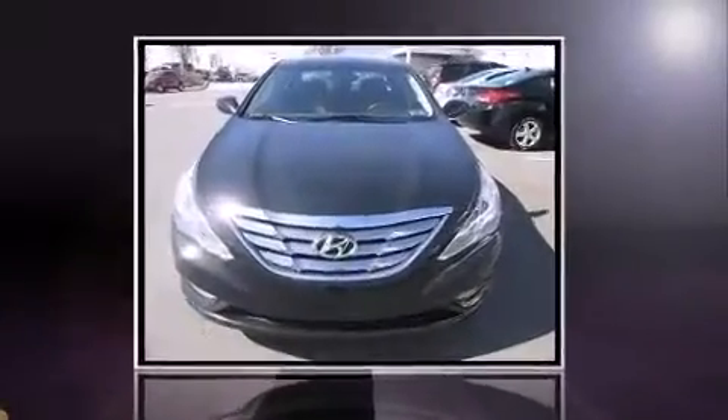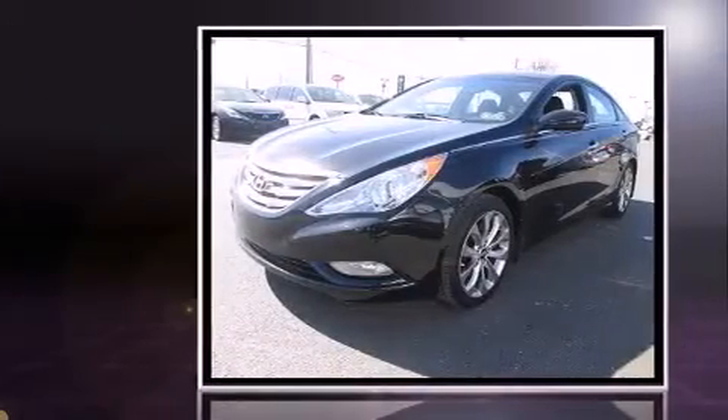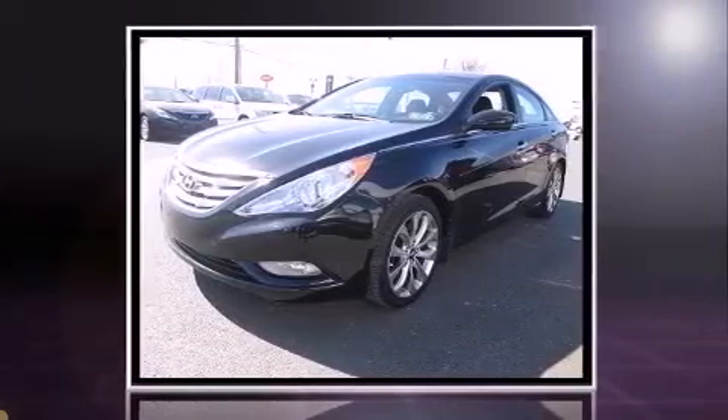Climb inside the 2013 Hyundai Sonata. With fewer than 25,000 miles on the odometer, this four-door sedan prioritizes comfort, safety, and convenience.